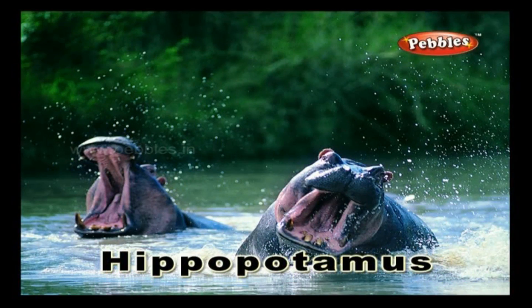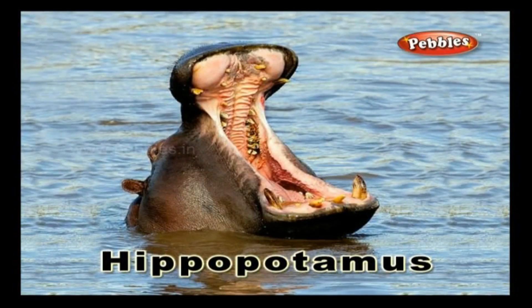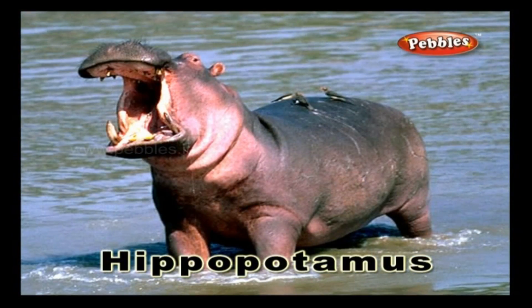Hippopotamus. A hippopotamus is a huge herbivorous animal which usually lives in water.